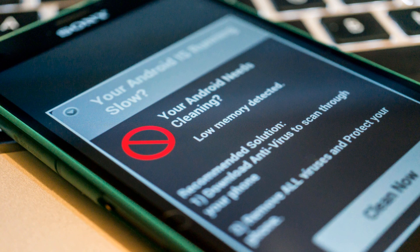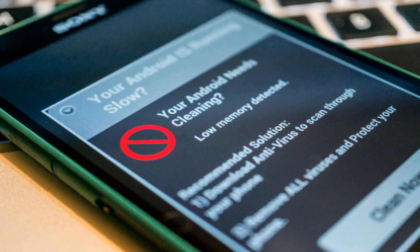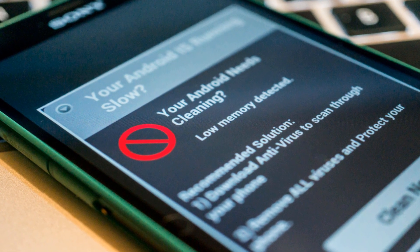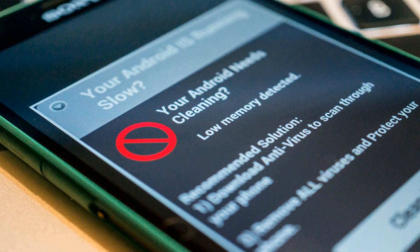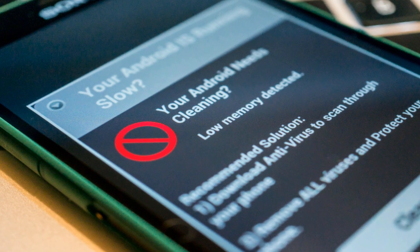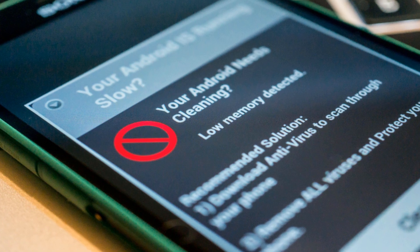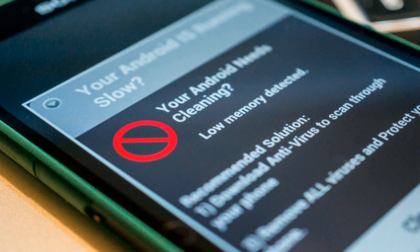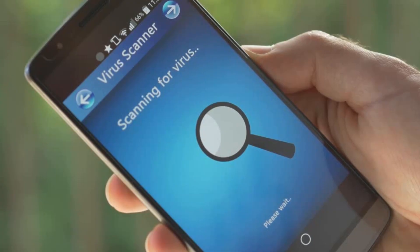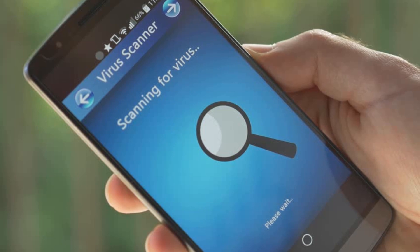The vast majority of known Android viruses have been installed on the back of dubious apps — apps you will no longer find in the Google Play store. By default, Android does not allow you to install apps from other sources, so there's no chance of you accidentally installing something suspicious. And if a dodgy app does find its way into the Google Play market, Google will quickly pull the app and uninstall it from your device.